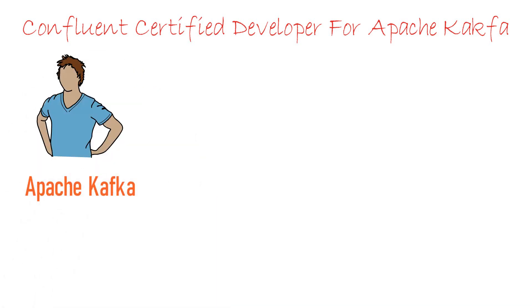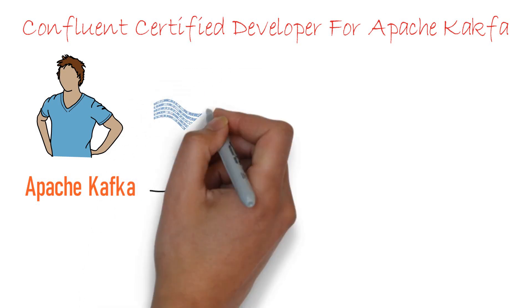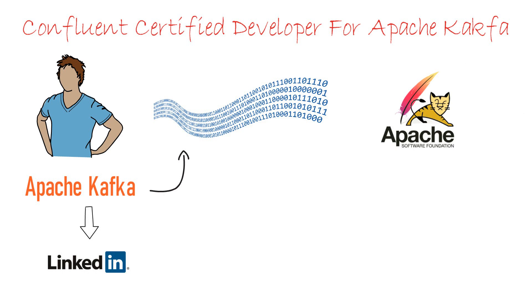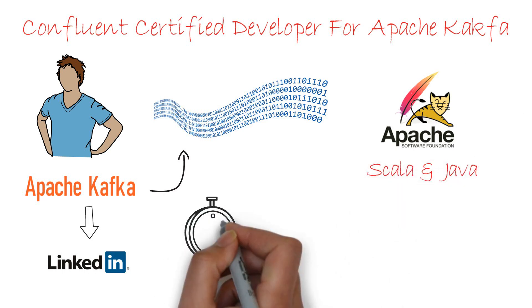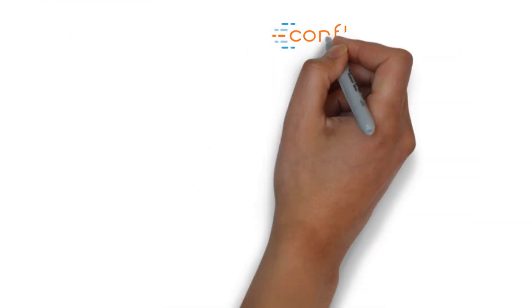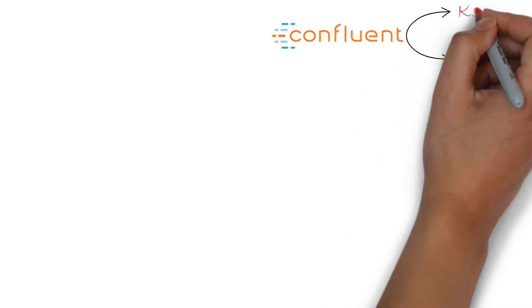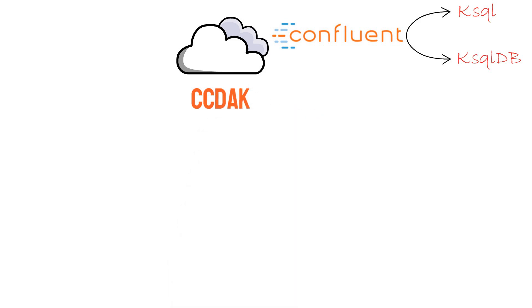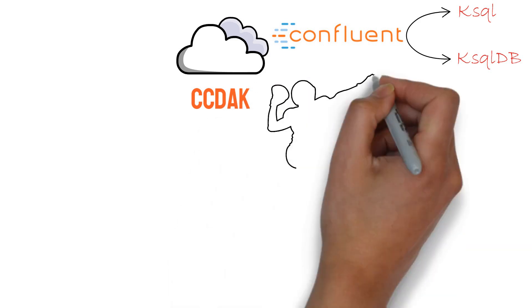One of the top demanding skills for data engineers is Apache Kafka. Apache Kafka is an open source stream processing software platform developed by LinkedIn and donated to the Apache Software Foundation, written in Scala and Java. This platform was built to handle real-time data feeds. Confluent company built a platform using Kafka as a base and launched many products in the streaming space, offering Kafka as a service through its Confluent Cloud platform.